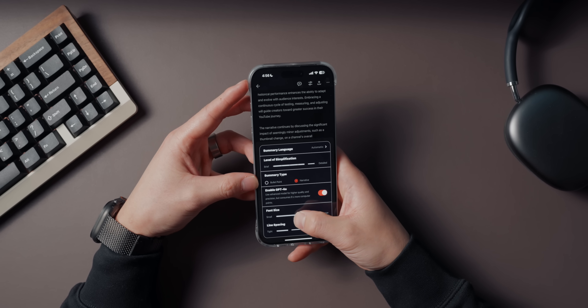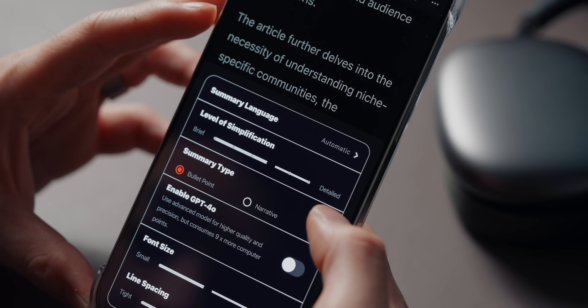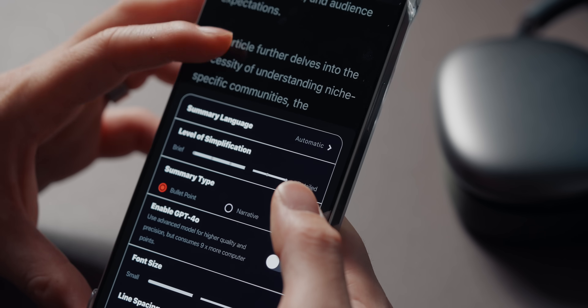This app is super easy to use — it even detects YouTube links you've copied, so you don't have to paste them in manually. The only downside is that it's limited to YouTube, so if you're trying to summarize content from other platforms, this app won't help. That being said, if you're a student, researcher, or just someone who loves learning on the go, you have to check out Video Summarizer for YouTube.